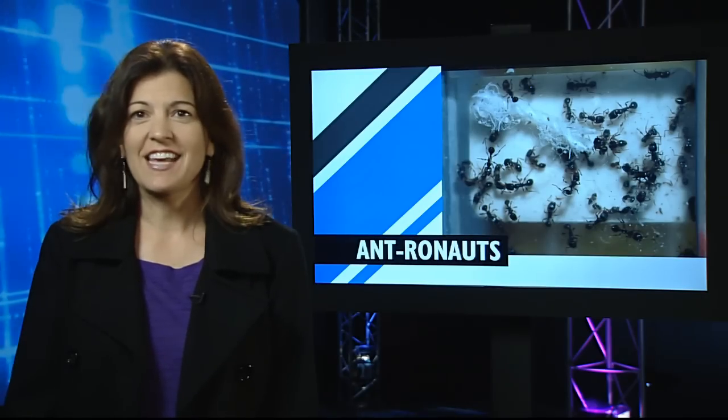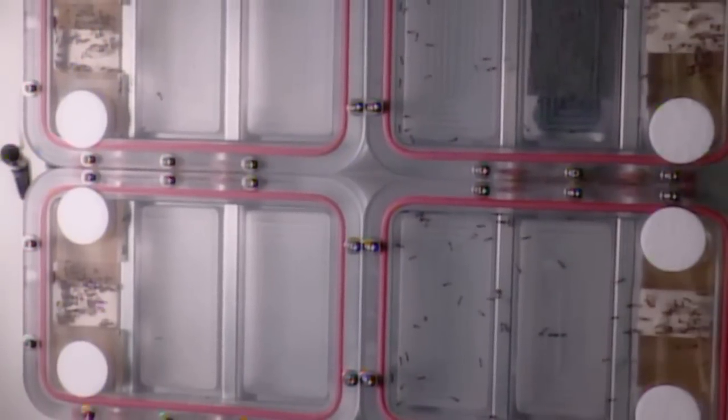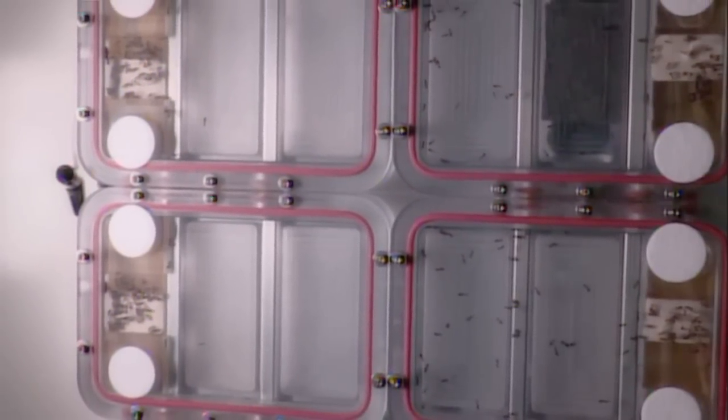Well, this definitely isn't the ant farm you had in your third-grade classroom. It's ants in space. The insects are part of a student experiment that's helping young scientists learn about the scientific method.